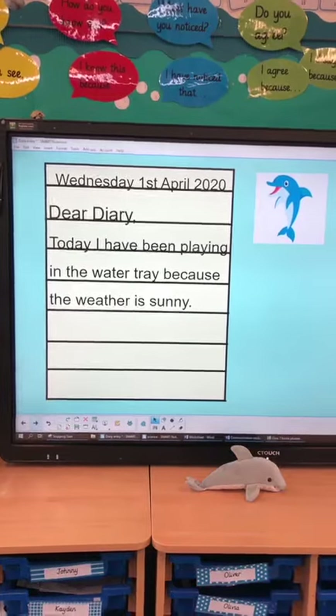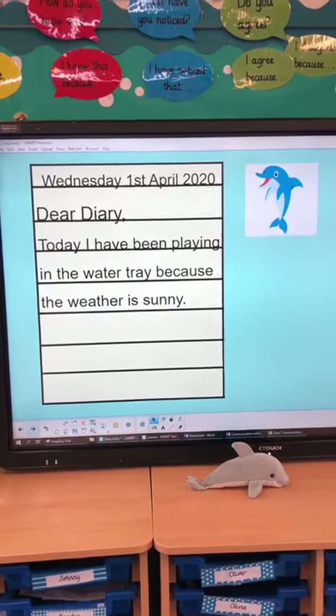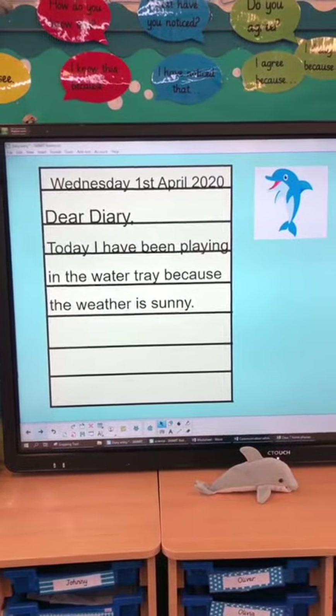Bubbles said, 'Dear diary, today I've been playing in the water tray because the weather is sunny.' And Bubbles used a conjunction — Bubbles used 'because.'